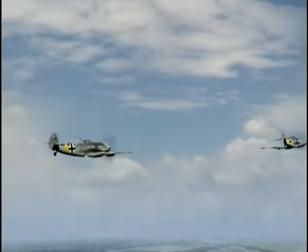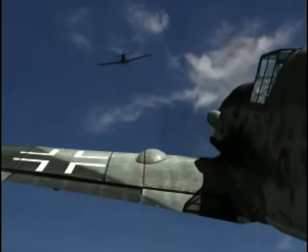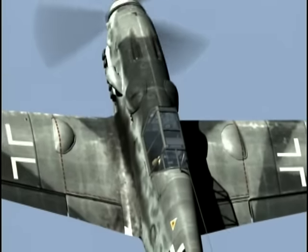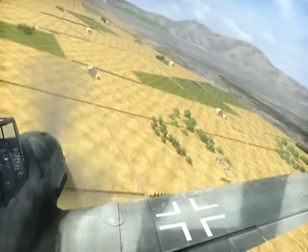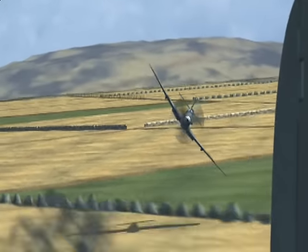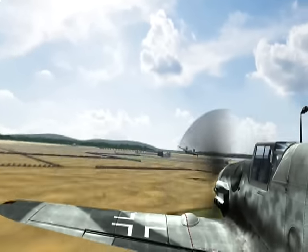The MiG-109 was a very short-legged airplane — it probably had maybe an hour and a half endurance. It was armed with one 30-millimeter cannon and two 13-millimeter machine guns. The big cannon, if you got hit with that, would have been devastating. It was designed to shoot down bombers. The multi-purpose MiG-109 was used in air-to-air and ground-attack roles. With nearly 35,000 delivered, the MiG-109 was the most widely produced and, arguably, the most famous German fighter of World War II.